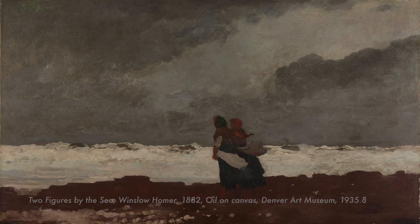Because of that loan, we were able to borrow a wonderful earlier work by Winslow Homer from 1882, Two Figures by the Sea, from the Denver Art Museum, as well as the great painting from the Amon Carter Museum, His First Lesson from 1903 by Frederick Remington.